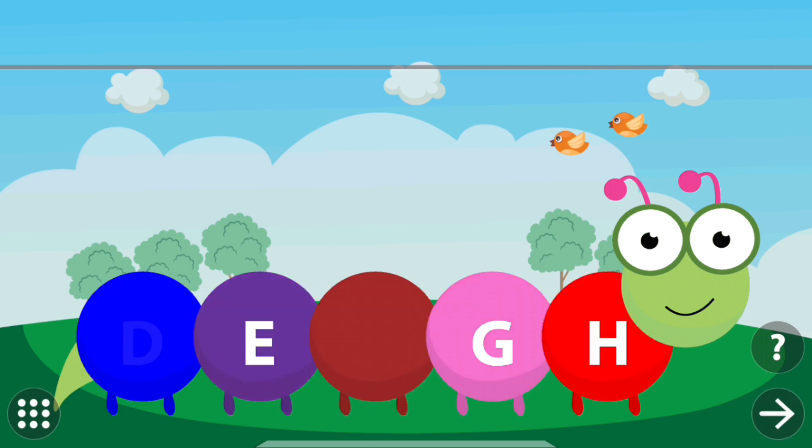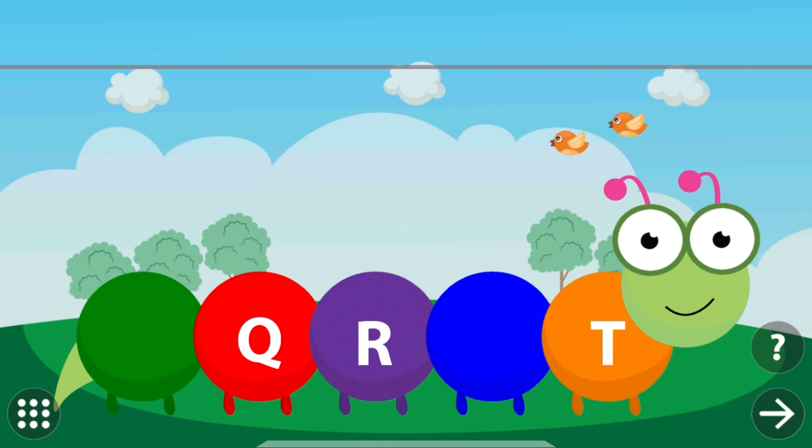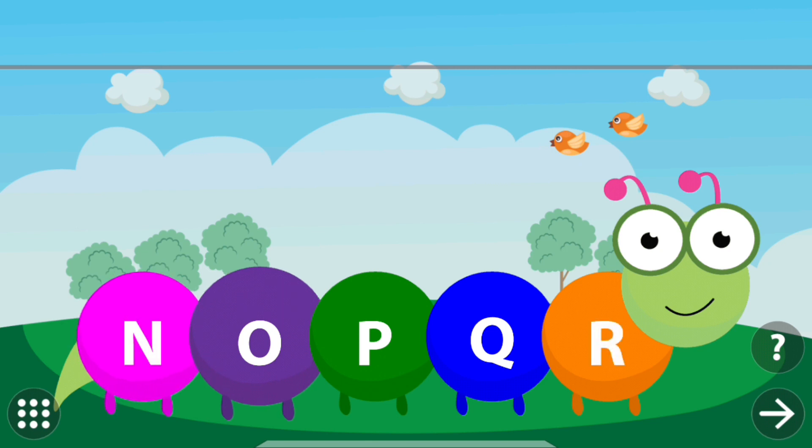Touch the caterpillar to find the missing letters. D. F. D. E. F. G. H. I. J. Touch the caterpillar to find the missing letters. P. S. P. Q. R. S. T.